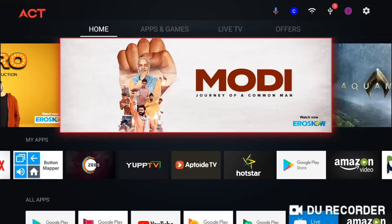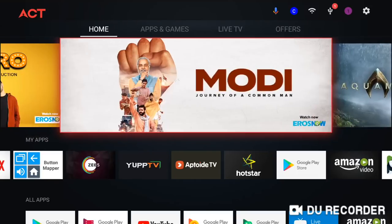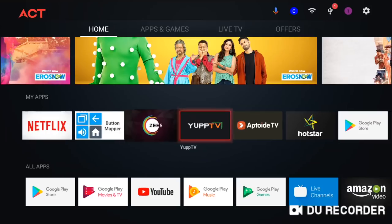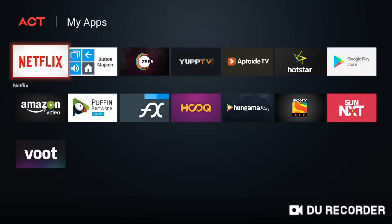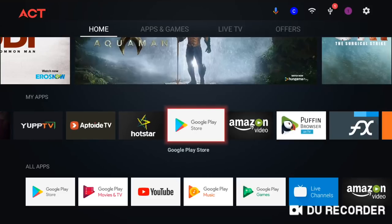The ACT Stream TV 4K comes bundled with all the popular streaming apps like Hotstar, Netflix, ZEE5, Hungama Play, YuppTV, and so on. Sadly, there is no Amazon Prime Video app, but you can easily sideload it — I did and it works absolutely fine. That said, you will need to separately subscribe to all these services to view them on the Stream TV 4K.